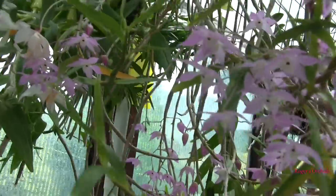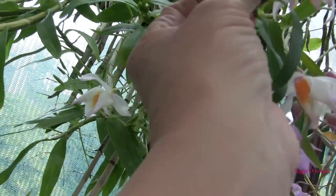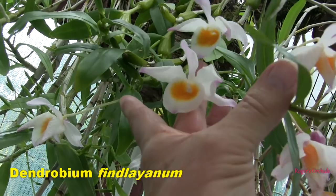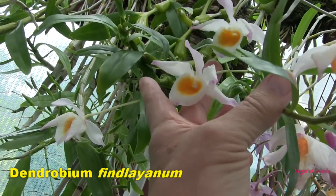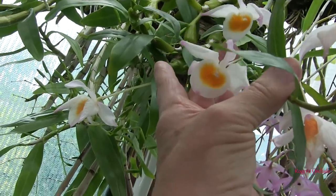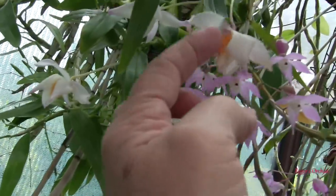I've got one reasonable bloom left on the Dendrobium findlayanum and then they're going to be gone. But as what is effectively a resting-type Dendrobium, they haven't lasted bad. Nice colour combination again, but you can see they're fading fast.